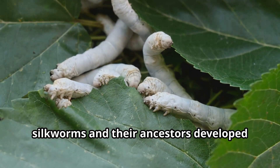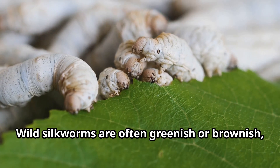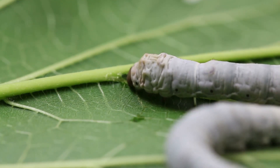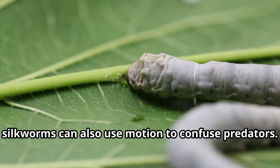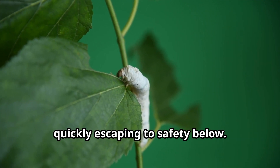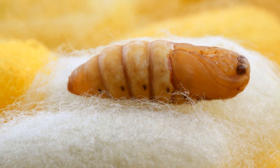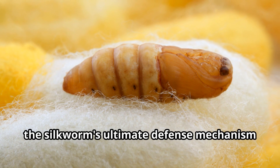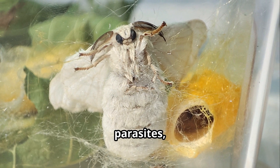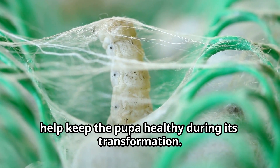In the wild, silkworms and their ancestors developed several clever ways to protect themselves from predators. The most obvious is their camouflage. Wild silkworms are often greenish or brownish, helping them blend in with mulberry leaves and branches. When threatened, silkworms can also use motion to confuse predators. They might drop from a leaf on a silk thread, quickly escaping to safety below. Some wild silkworms even have spots that look like eyes, which can startle birds and other predators. The silkworm's ultimate defense mechanism is its cocoon. This protective shell shields the developing pupae from predators, parasites, and harsh weather conditions. The silk thread is not only strong, but also has antibacterial properties that help keep the pupae healthy during its transformation.